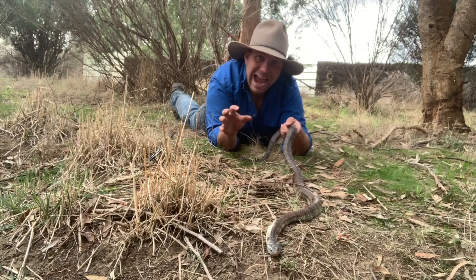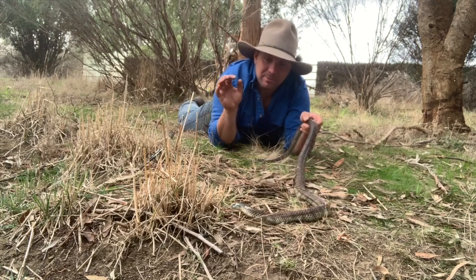So today we're going to talk about antivenom — how do we make it, what's the history of it, and how many people does it save?